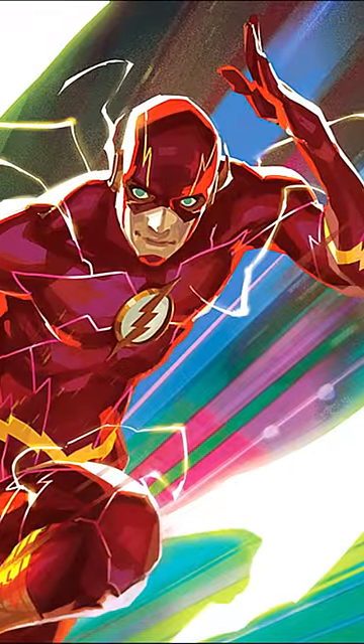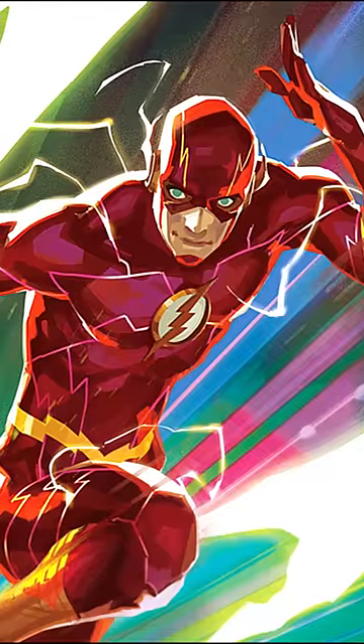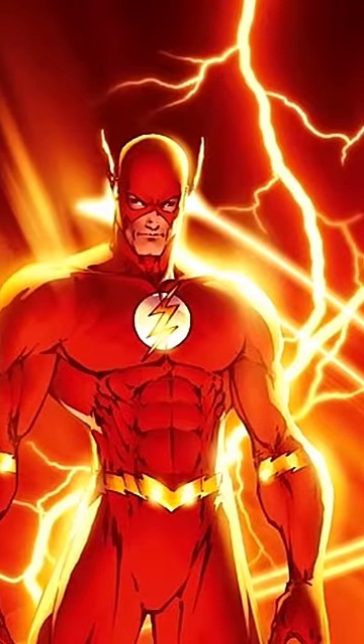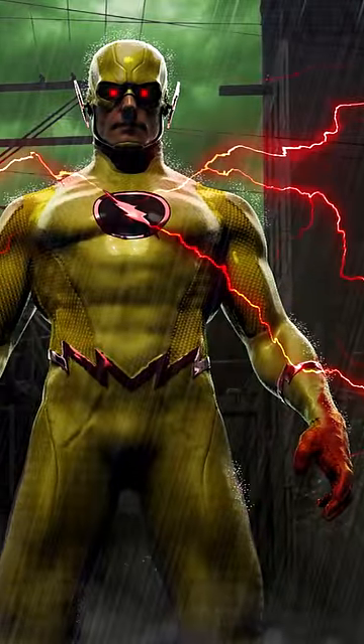In the comics, the color defines the level of connection a speedster has with the speed force, and can be indicative of how fast he is. The base level would be yellow or golden, which is the color of Barry Allen's lightnings. Red-colored lightnings represent the link to the negative speed force, as we can see in Reverse Flash.